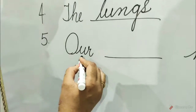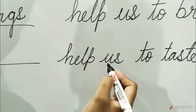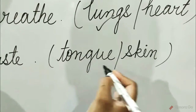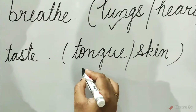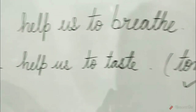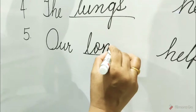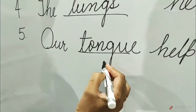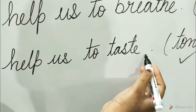Five: our dash helps us to taste. The options are tongue. The tongue is the correct option. So tick on the tongue and write here — tongue. Our tongue helps us to taste.